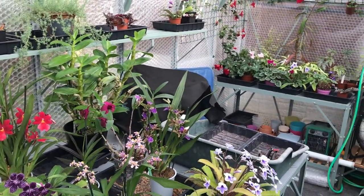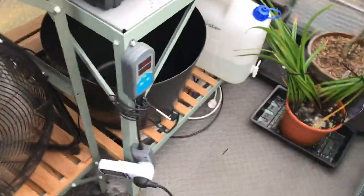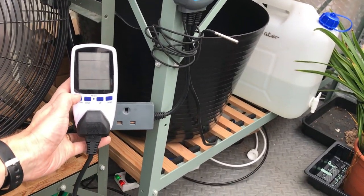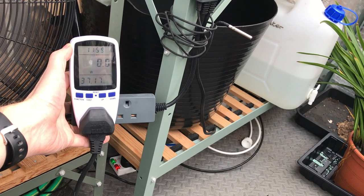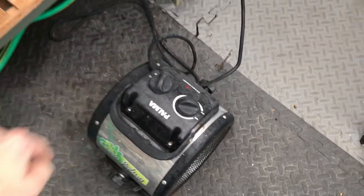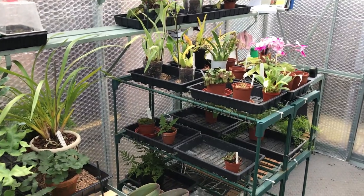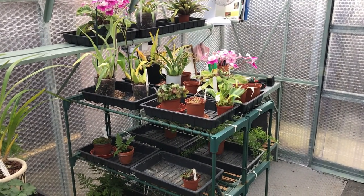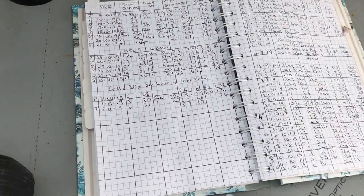One tool I found really useful is this little gadget — it cost about £20. You input how much electricity costs — in my case roughly 15 pence per kilowatt hour — and it's attached to the heater. Every time the heater comes on, it records the amount of electricity used, the amount of time the heat is on, and it calculates an accumulating cost for me. That's superb.